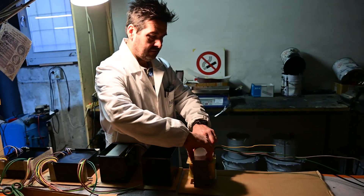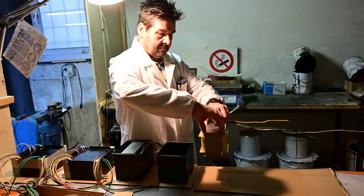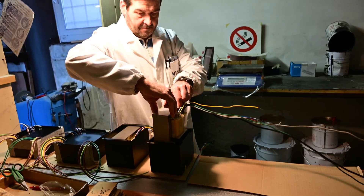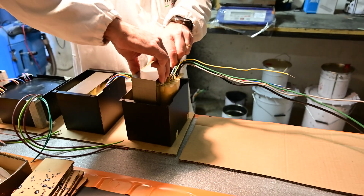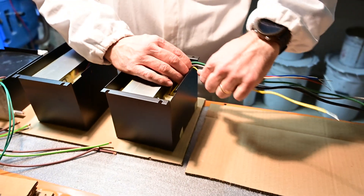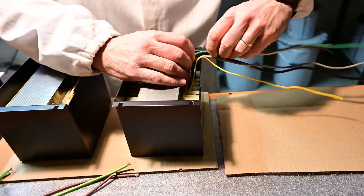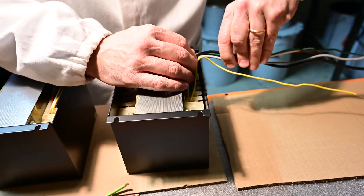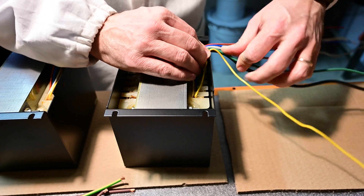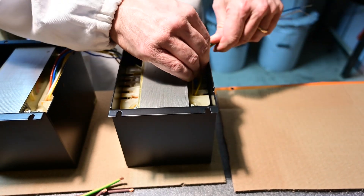We have three transformer manufacturers located here in Italy to ensure the best quality for each product. Some of our transformers are encapsulated in a box with resin to guarantee insulation and reduce mechanical noise.